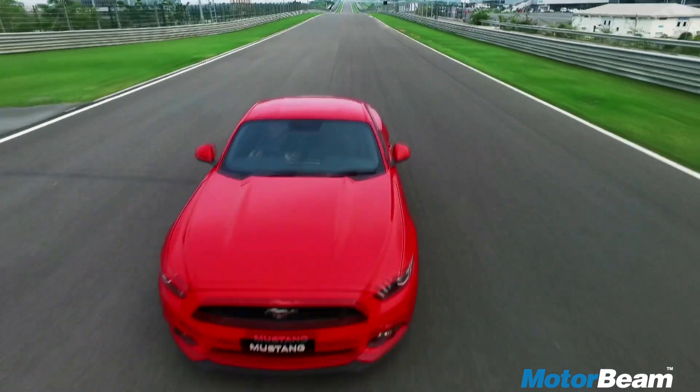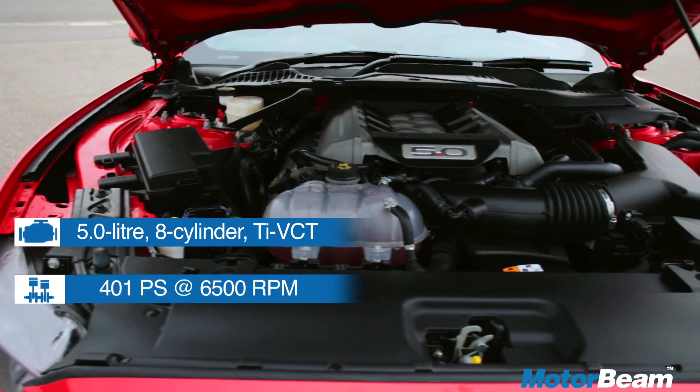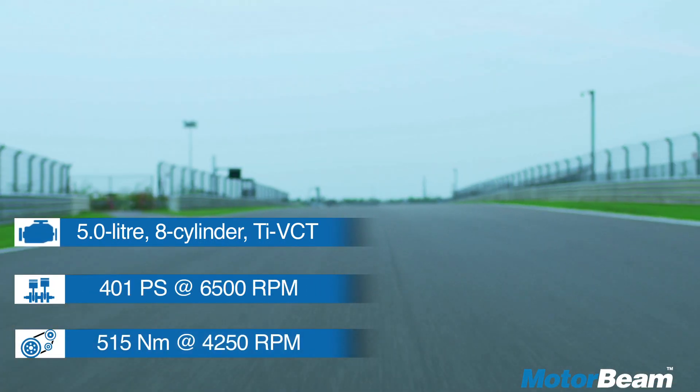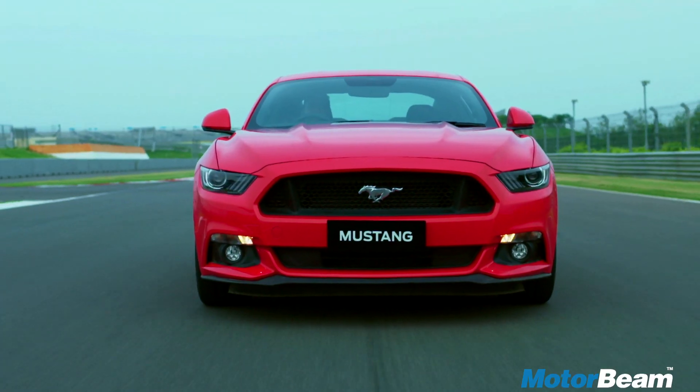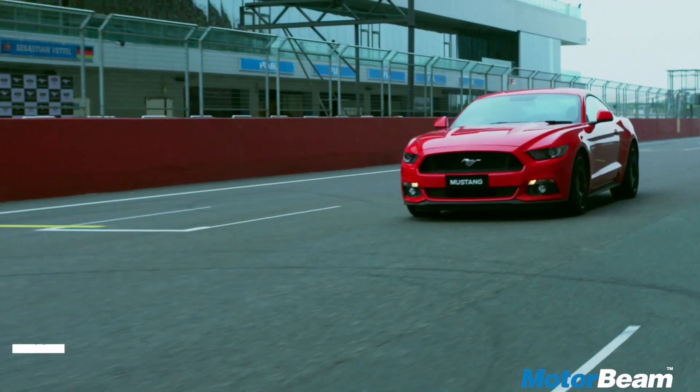The biggest reason to buy the Mustang is its performance. Being a naturally aspirated engine, torque is available throughout the rev band with a strong mid and top range. Acceleration is brutal with sound to match.